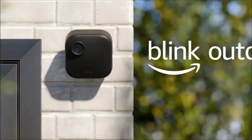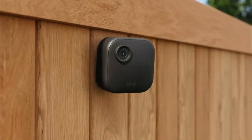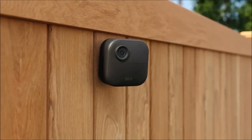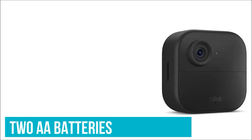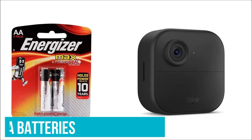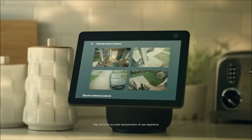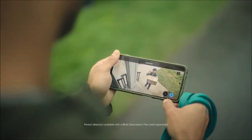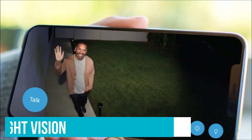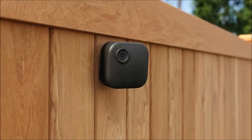Now let's turn our attention to the Blink Outdoor 4, engineered to safeguard both the interior and exterior of your home, all controlled conveniently from your smartphone. With 1080p HD live view, infrared night vision, and crisp two-way audio, you can see and speak through the Blink app, ensuring you stay connected with your home wherever you are. One remarkable feature of the Blink Outdoor 4 is its impressive two-year battery life. The setup is a breeze — install it yourself in just minutes, powered by the included AA lithium batteries, with up to two years of continuous usage without the hassle of frequent battery changes.